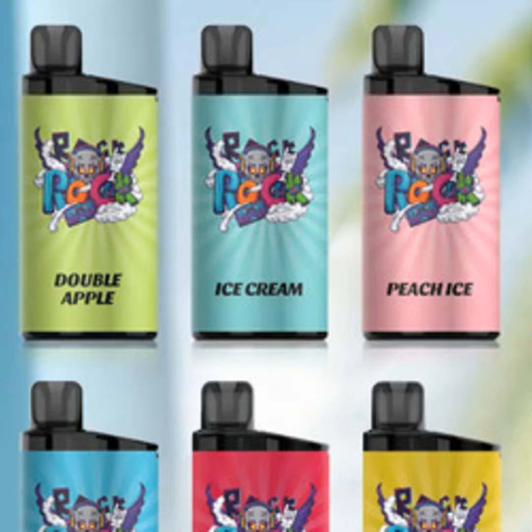The 12ml e-liquid capacity is equally impressive. I've had the bar for over two weeks now and I'm just starting to see the bubbles form in the last bit of juice. No leaks or dry hits either, which is practically unheard of for a sealed device.